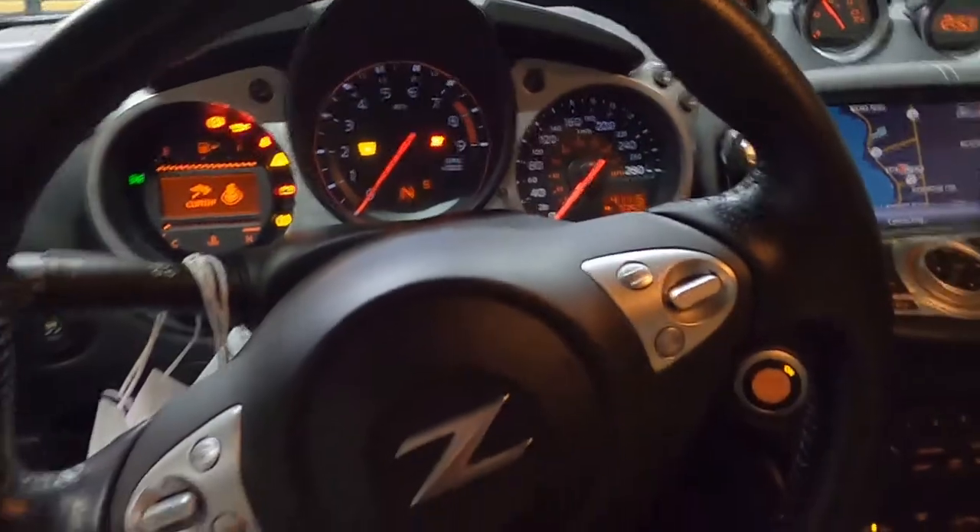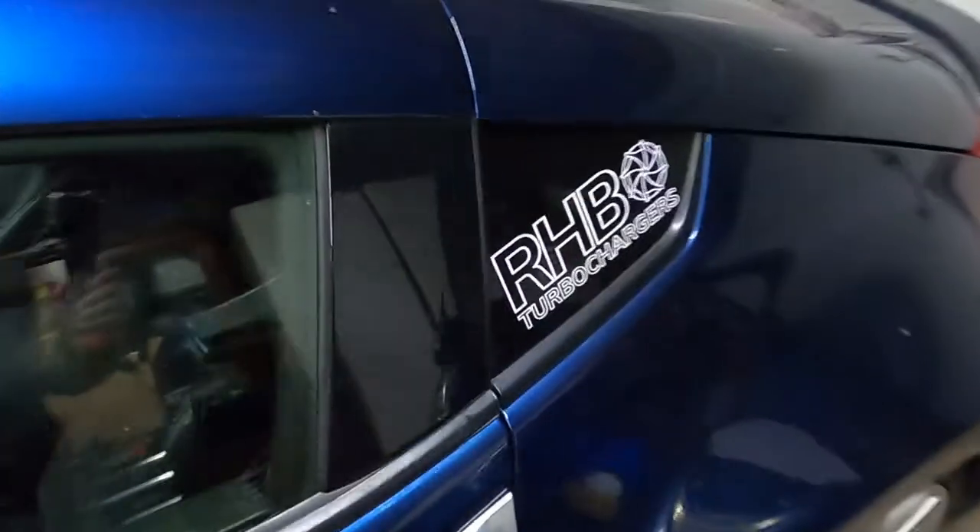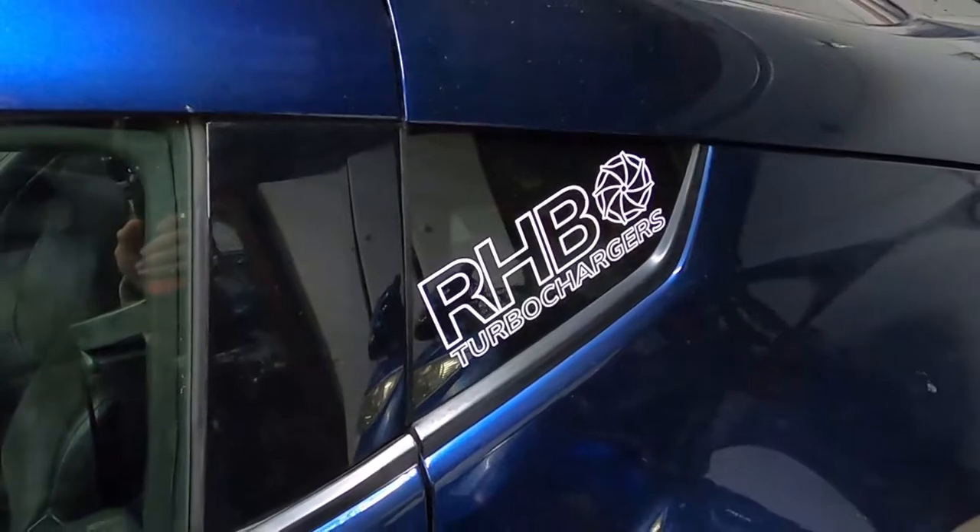It only has 40,000 kilometers. I picked it up when it had 35,000 and I've put 5,000 on it already in the past few months, just because of my long commute. I haven't been able to work on it very much — I've only done one oil change, which was actually very easy. And I've got that RHB sticker on there, go check them out.